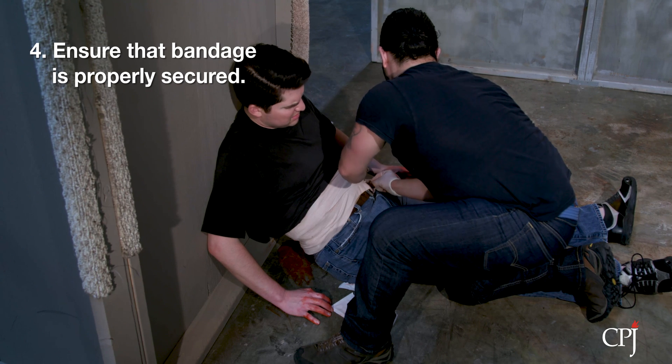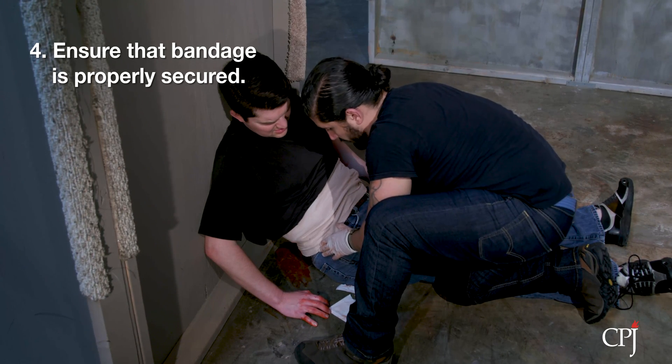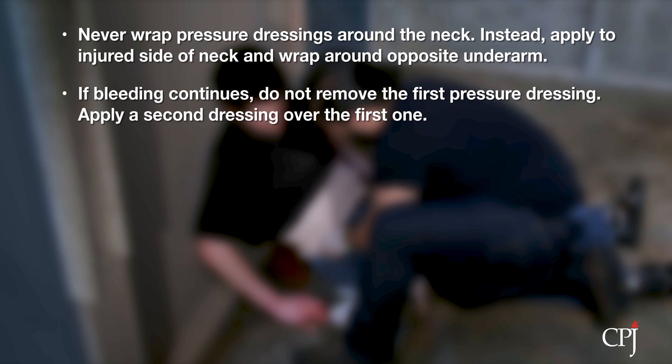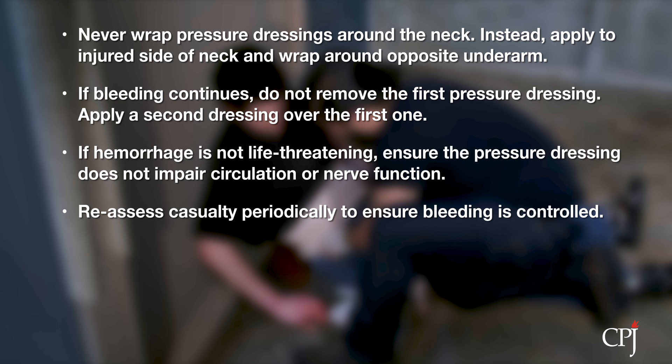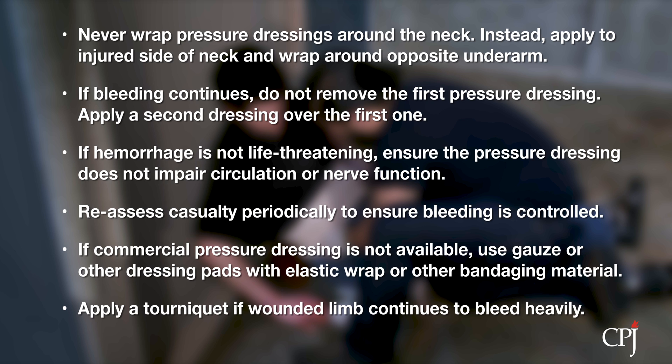If you need additional pressure, twist a portion of the bandage on top of the pad's location, wrap around the body part, twist back, and finish wrapping the bandage. Never wrap pressure dressings around the neck; instead, apply them to the injured side of the neck and sling the wrapping around the opposite underarm. If the bleeding continues, do not remove the first pressure dressing — apply a second dressing over the first one. If the hemorrhage is non-life-threatening, ensure that the pressure dressing does not impair circulation or nerve function; loosen and re-secure if necessary. Reassess the casualty to ensure that bleeding remains controlled. If you do not have a commercial pressure dressing, you can use gauze or other dressing pads along with an elastic ace wrap or other bandaging material. If a wound to the arm or leg continues to bleed profusely, apply a tourniquet.